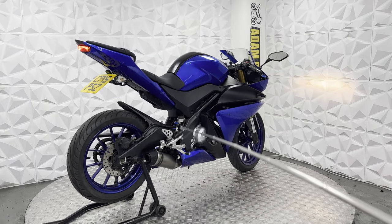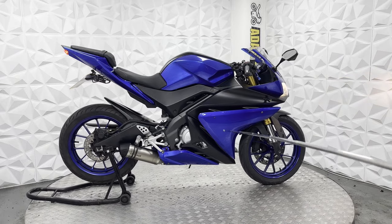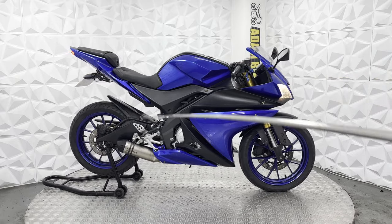Pillion seat foot pegs have been removed. The main seat is in very good condition, nice and clean. Fairings on this side also look nice and neat.